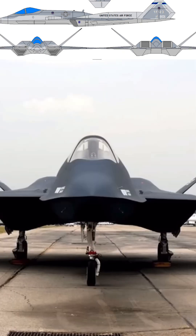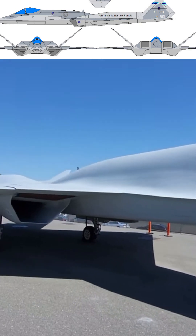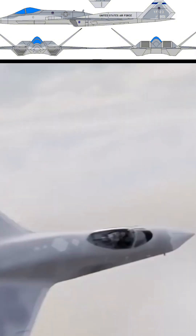These factors led the Air Force to select the F-22 for production, leaving the YF-23 as a remarkable "what could have been" in aviation history.